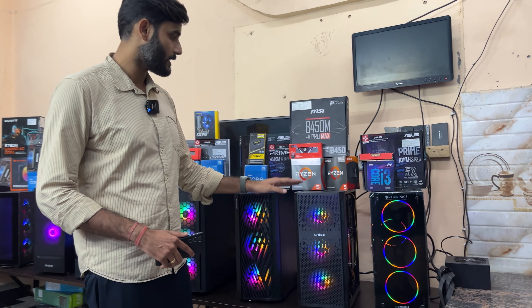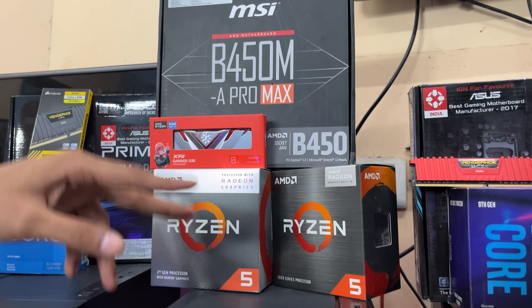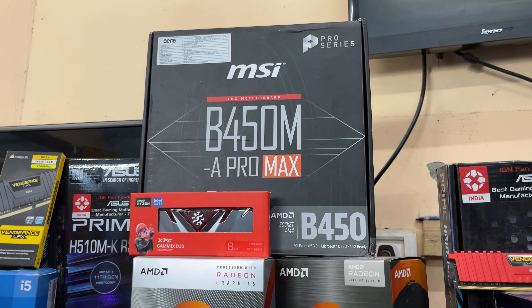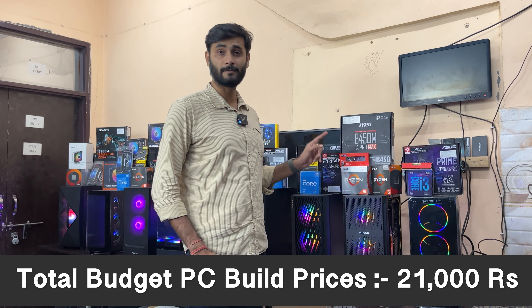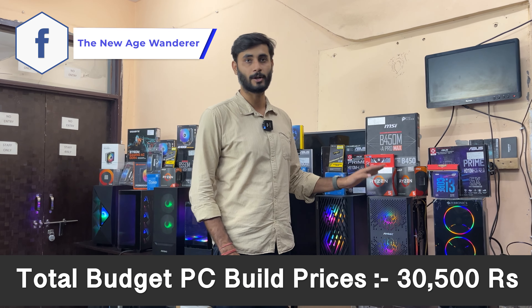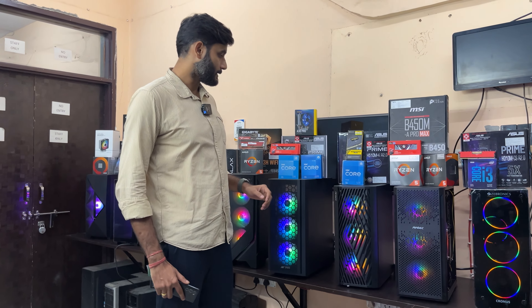Moving to the next tier, we have two iGPU options. With the AMD 3400G, you get a B450 motherboard, 8GB RAM, 240GB storage, and an Antec three-fan RGB case for 21,000 rupees. If you go with the RX 1500GT, the build comes to 30,500 rupees — a complete, budget-friendly PC build.